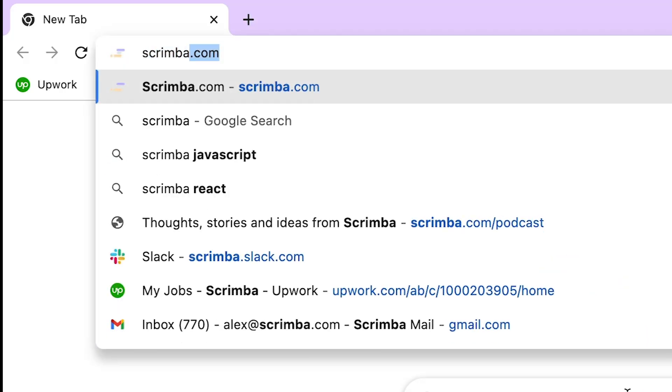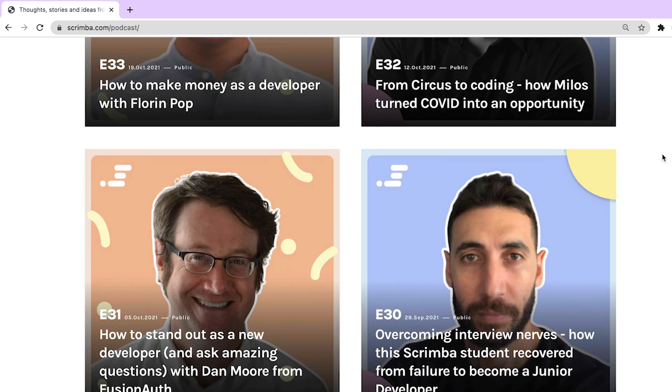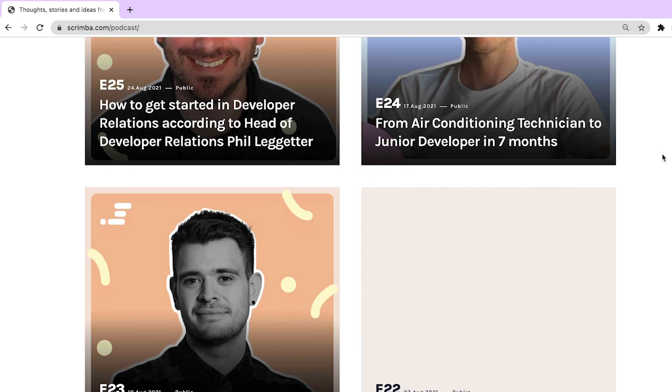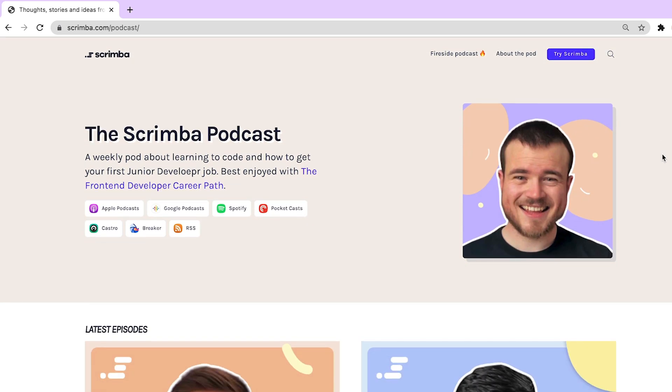Hello, my name is Alex from Scrimba, and I'm the host of the Scrimba podcast. On that podcast, I speak with industry experts, as well as developers who recently became junior developers. They got their first junior dev job, and I get to learn exactly how they did it. Let me tell you that very few people managed to find success just by applying — they added a little extra.